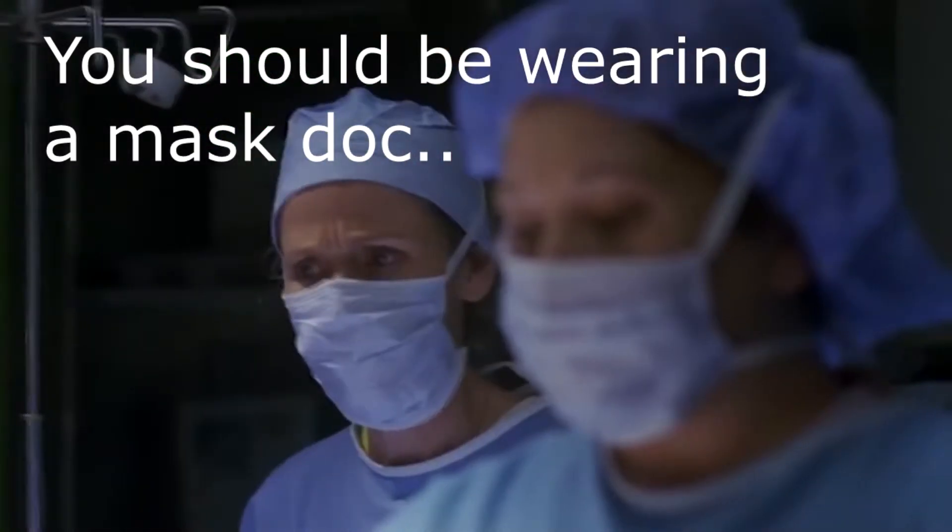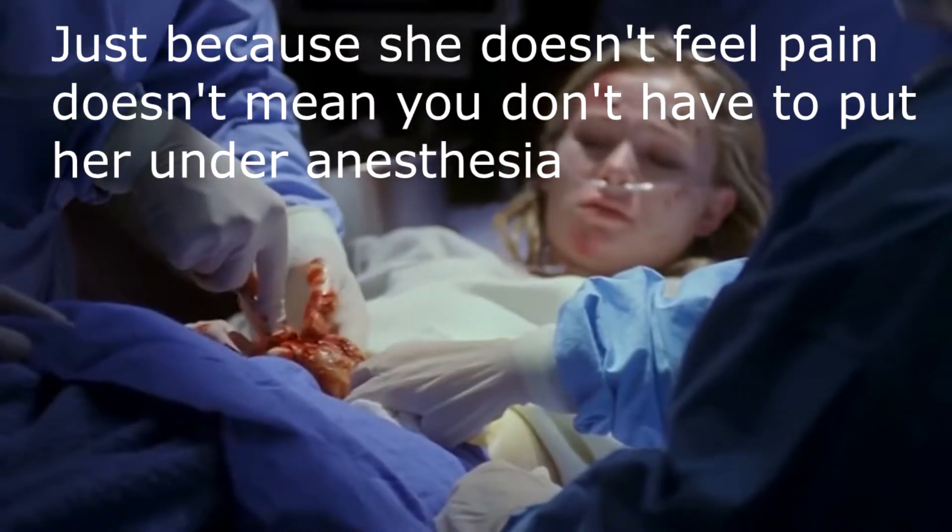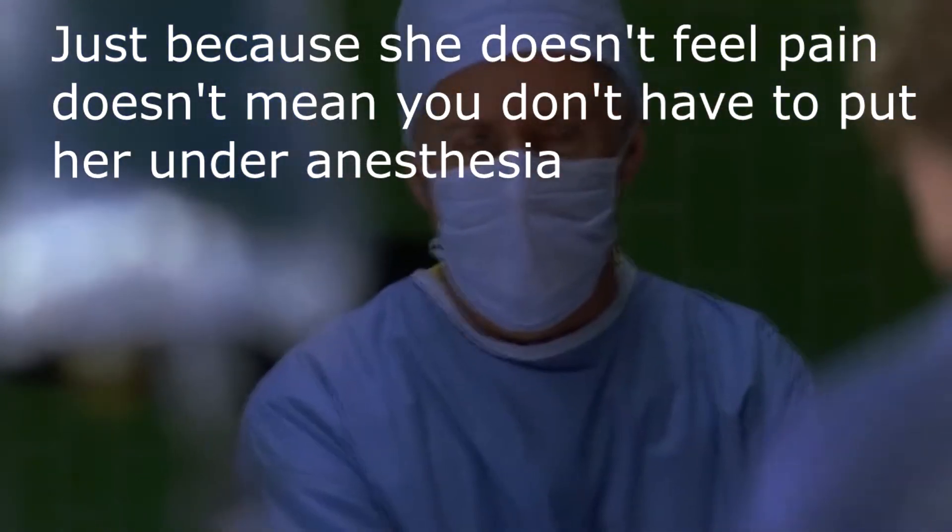Because someone else ate it. Get an abdominal MRI. Keep that retracted. Forceps.